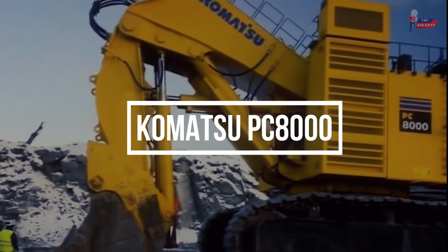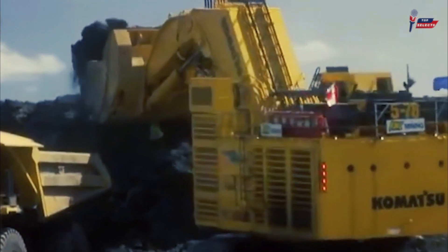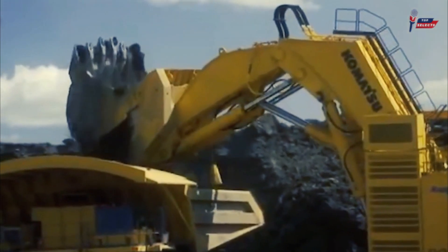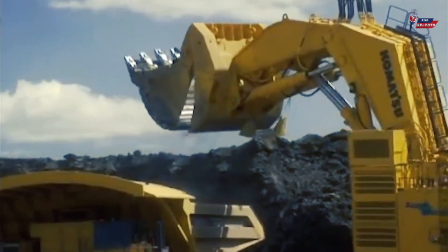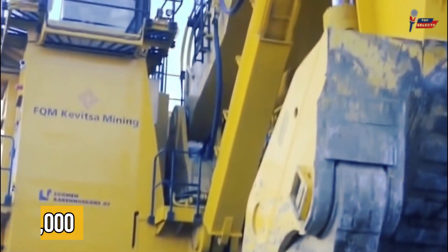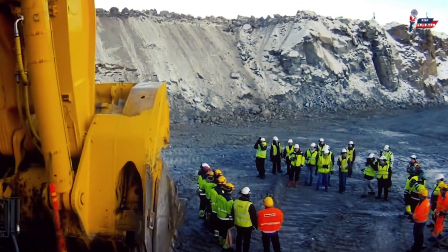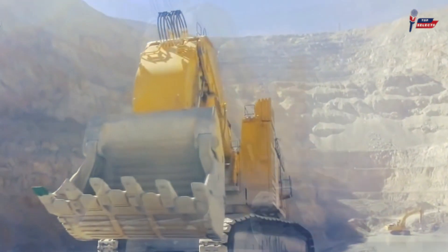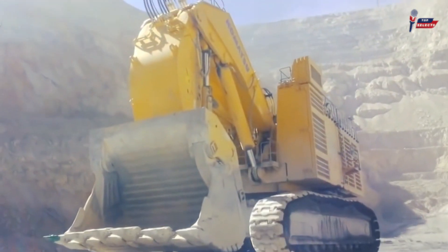Komatsu PC-8000. First up, we have the Komatsu PC-8000, which is known as the most powerful hydraulic excavator in Komatsu's product range, with an engine power of 3,000 to 4,020 kilowatts.